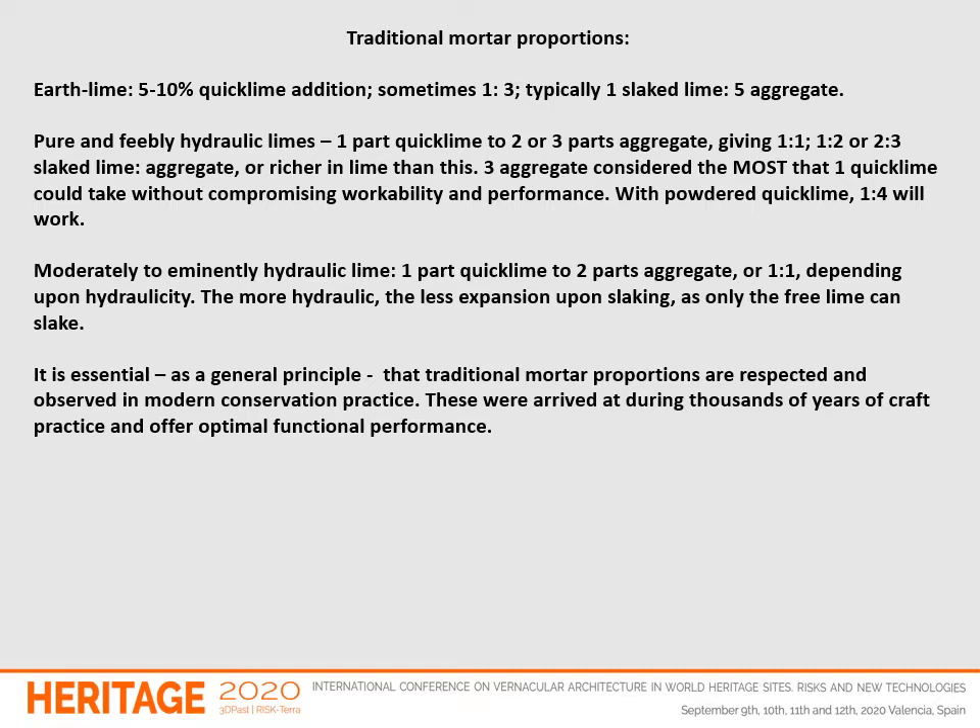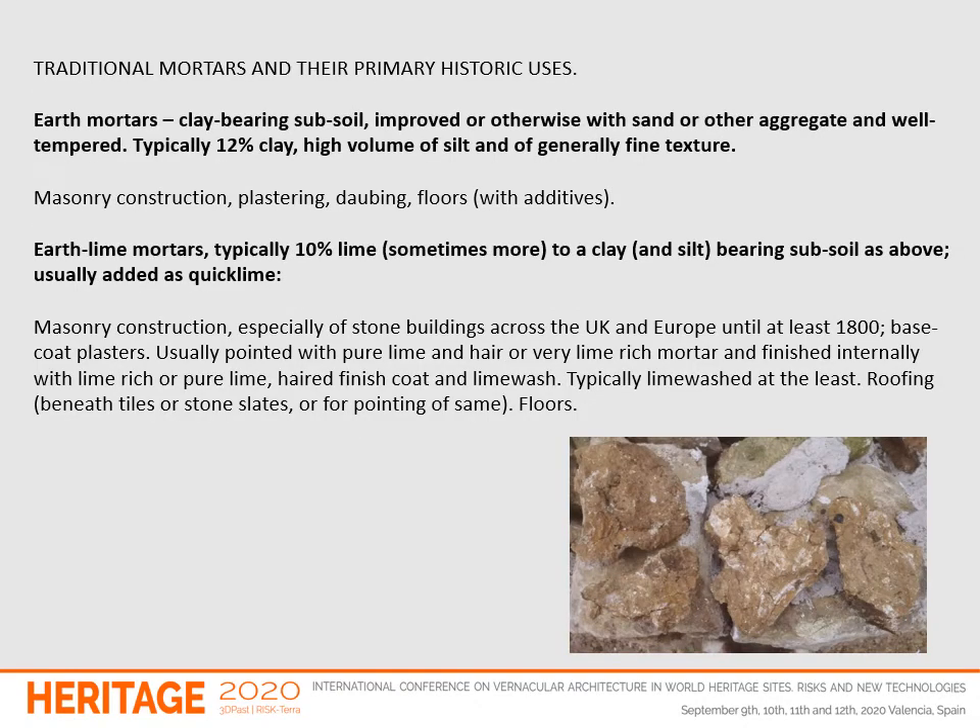It is essential as a general principle that traditional mortar proportions are respected and observed in modern conservation practice. These were arrived at during thousands of years of craft practice and offer optimal functional performance. This is based on my own experience and observation, but also upon my critical reading of some 300 texts from France, Spain, the UK and North America.